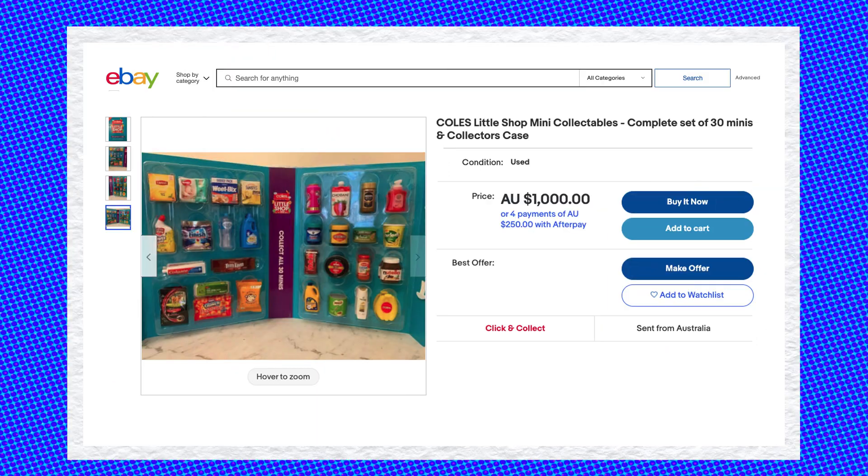Who can forget about the recent supermarket minis craze? We were literally obsessed — fighting each other over mini groceries and spending ridiculous amounts to complete our collections.